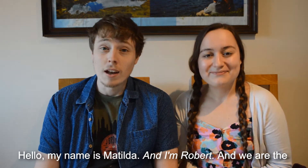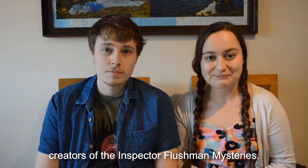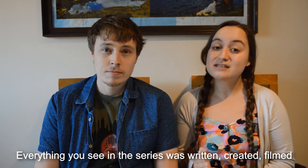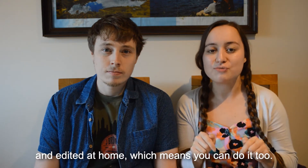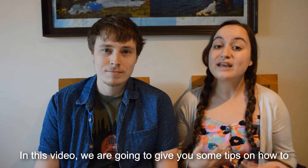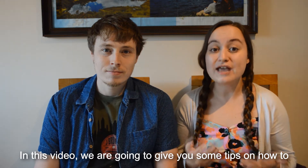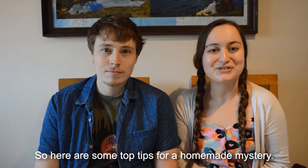Hello, my name is Matilda and I'm Robert, and we are the creators of the Inspector Flushman Mysteries. Everything you see in the series was written, created, filmed and edited at home, which means you can do it too. In this video we're going to give you some tips on how to create your own whodunit. So here are some top tips for a homemade mystery.